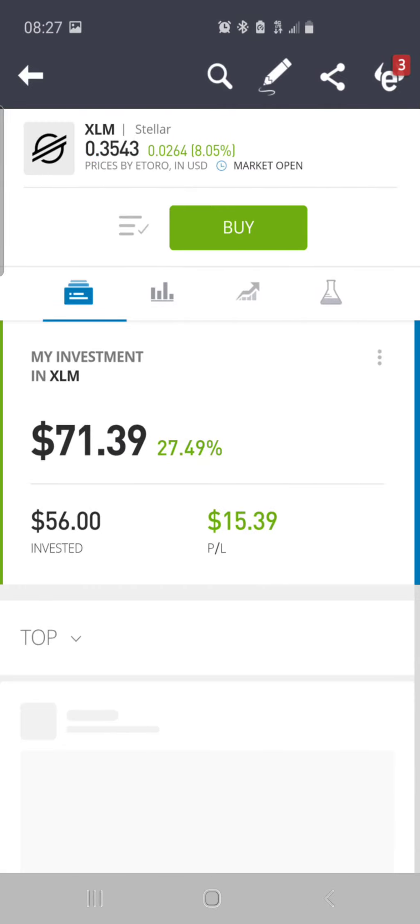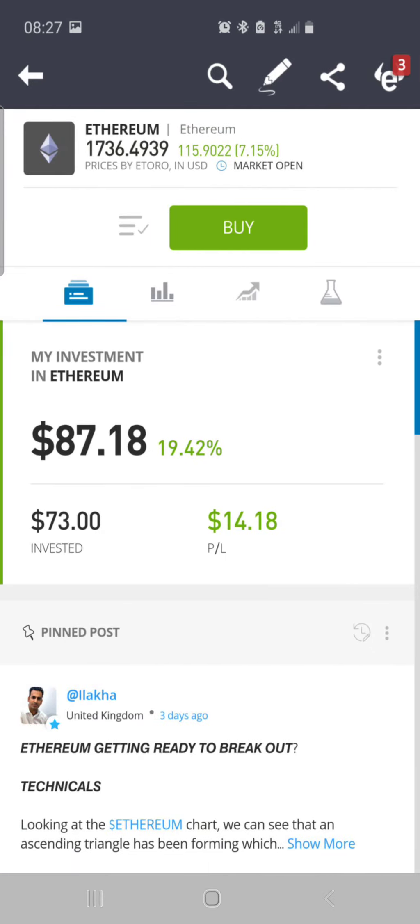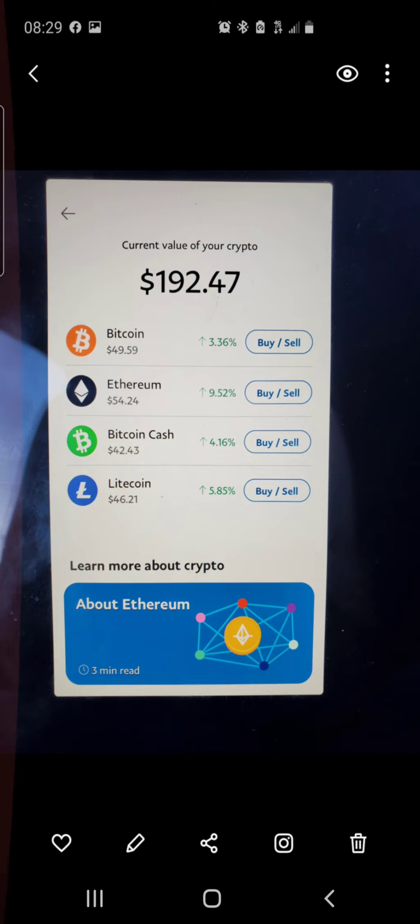ADA is up $23, up 46% — put in $51, worth $74. Stellar: put in $56, worth $71, up 27%, up $15. EOS: put in $73, worth $83, up 14%, up about $10. Ethereum: put in $73, worth $87, up about 19%, up about $14. IOTA: put in $31, worth $33, up 7%, up about $2.23. Tezos: put in $98, worth $102, up 4%, up about $4. PayPal crypto portfolio at $192: Bitcoin valued at $59.50, Ethereum valued at $54.24, Bitcoin Cash valued at $42.43, Litecoin valued at $46.21.